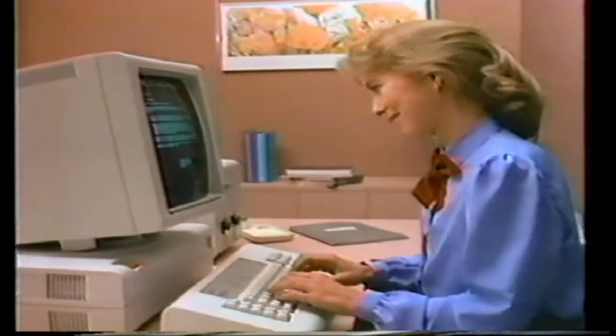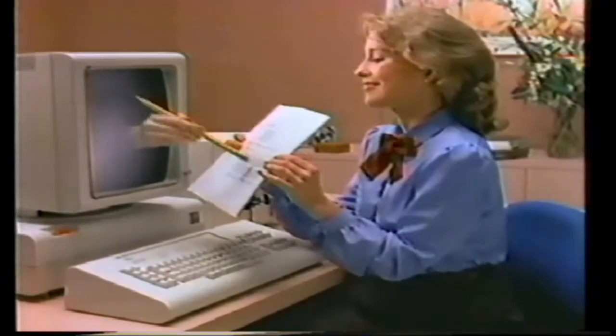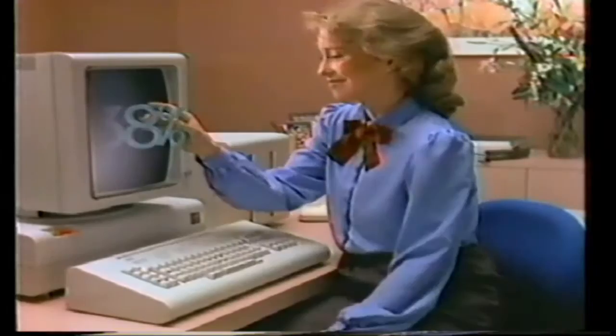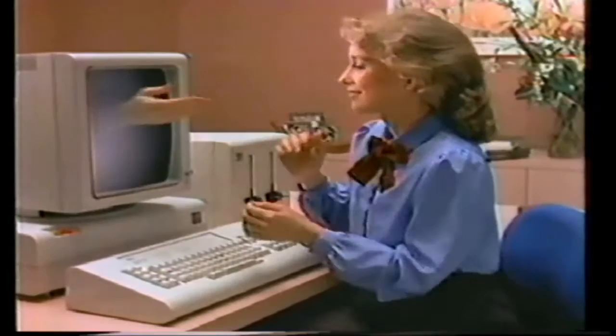We'd like to give you a quick demonstration of the IBM Display Writer office system. It lets you type, edit, and file electronically. It points out misspelled words and the correct alternatives. It can be used as a computer and it can send information to whoever needs it. The IBM Display Writer helps you get your job done so quickly, it helps you look good.